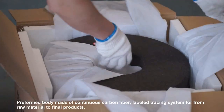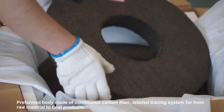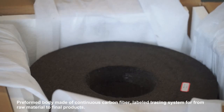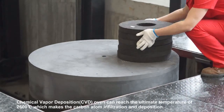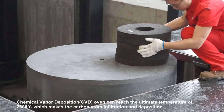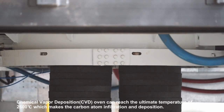Preform body made of continuous carbon fiber. Label tracing system tracks from raw material to finished products. Chemical vapor deposition (CVD) oven can reach the ultimate temperature of 2600 degrees centigrade, enabling carbon atom infiltration.